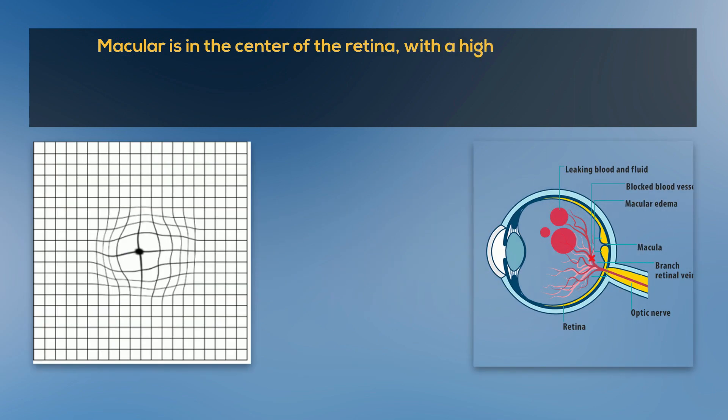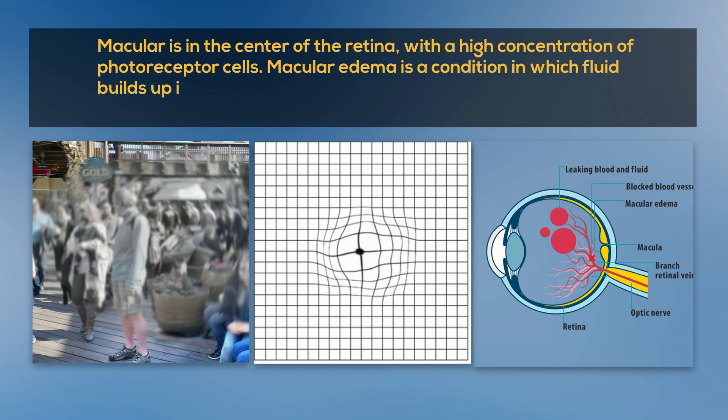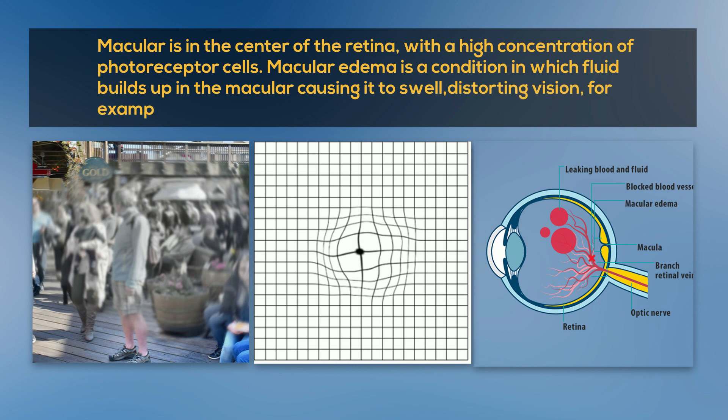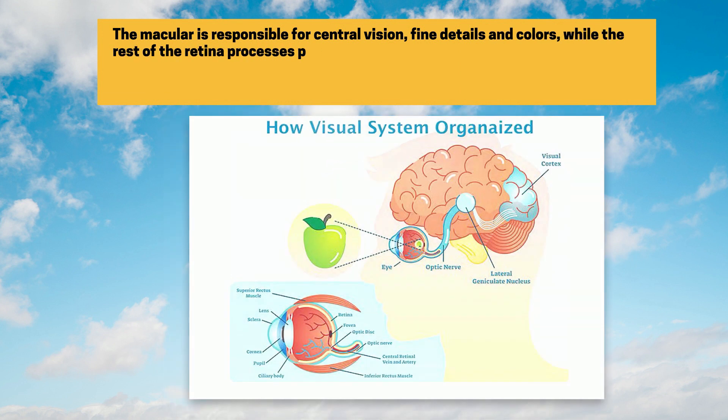The macula is in the center of the retina, with a high concentration of photoreceptor cells. Macular edema is a condition in which fluid builds up in the macula causing it to swell, distorting vision — for example, straight lines appear wavy, or colors appear washed out or faded. The macula is responsible for central vision, fine details and colors, while the rest of the retina processes peripheral vision.